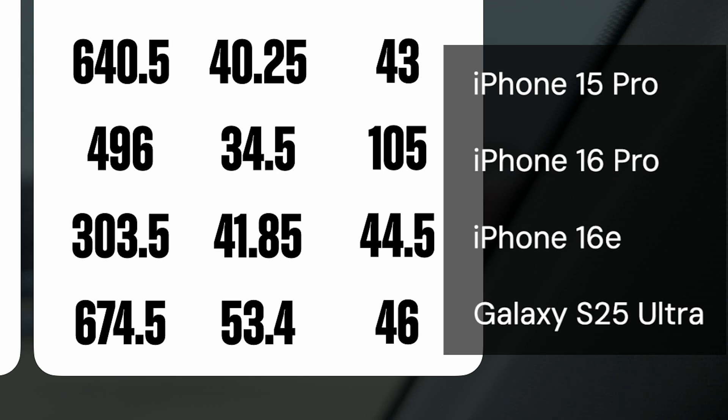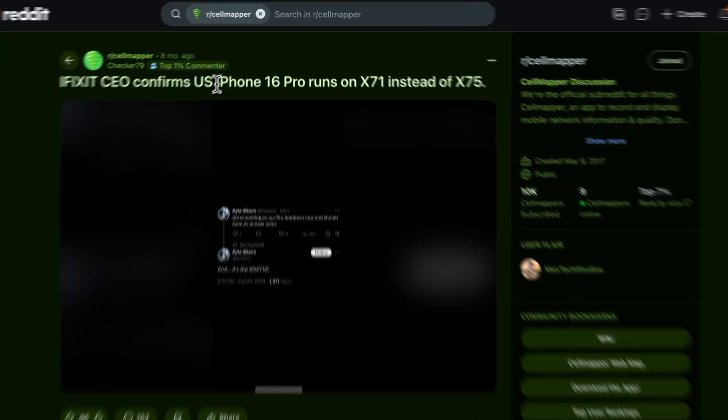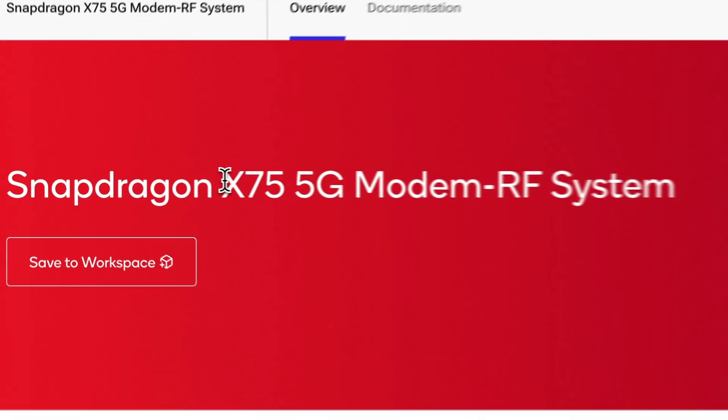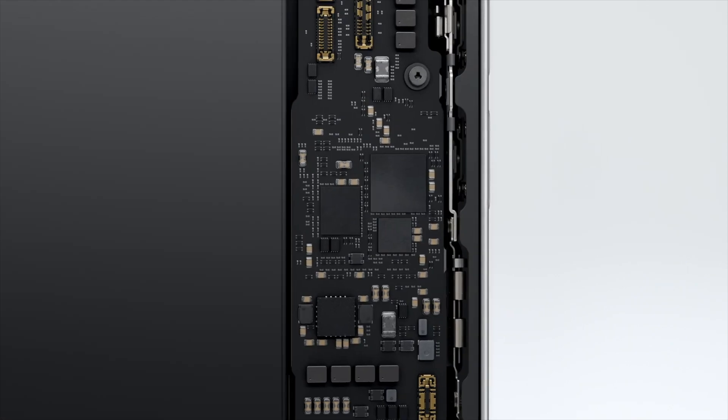Speaking of the 15 Pro, this phone surprised me. Despite being one year older than the iPhone 16 Pro, the 15 Pro destroyed the 16 consistently to a point where we can safely assume that the iPhone 16 Pro is worse than the 15 for cellular networking. I have a pretty good theory as to why: the iPhone 16 and 16 Pro use the Snapdragon X71 modem from Qualcomm, while other phones that came out in 2024, like Samsung's Galaxy S24, use the much more common Snapdragon X75. Interestingly, you can't find the X71 anywhere on the Qualcomm website — no product listing, no spec sheets, nothing.